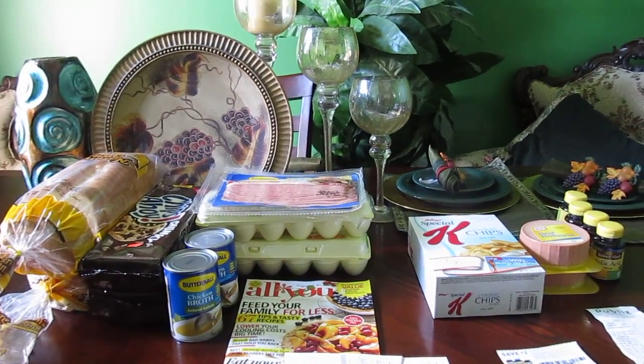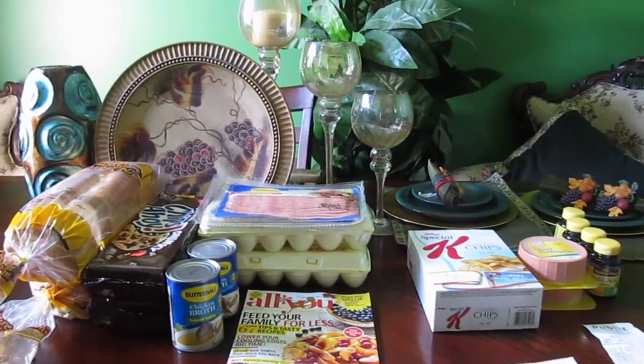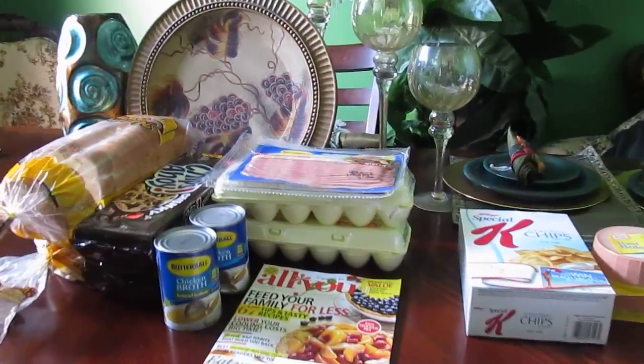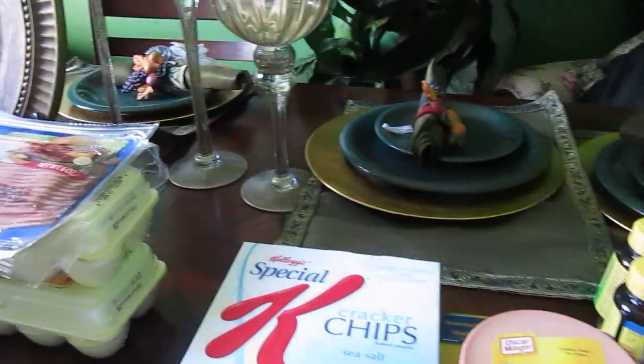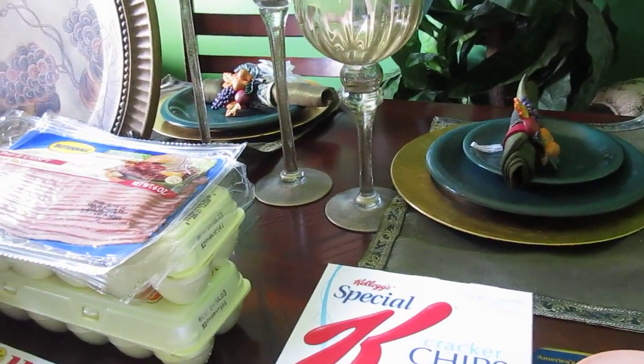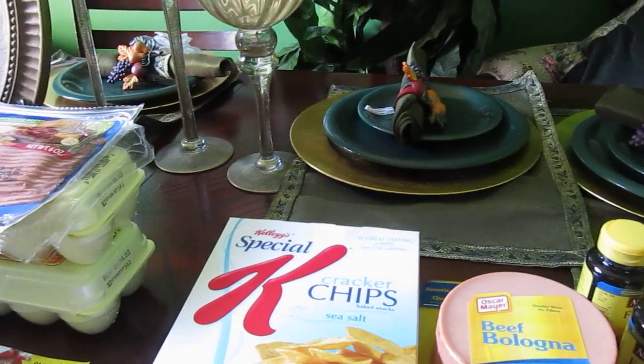Hey you guys, I'm back — this is Peace Be Still 100 with a grocery haul. Let's get started. I went to Target and as you know they're doing the Nature Made deal with the $6 off coupon in the green advantage flyer.